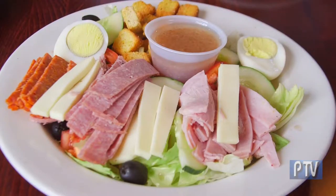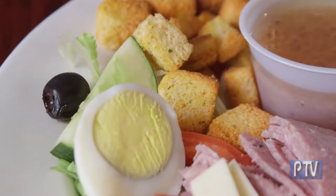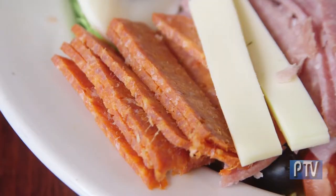This is the chef salad, for example. It contains lettuce, tomato, cucumber, black olives, croutons, eggs, pepperoni, ham, salami, turkey, and American cheese.